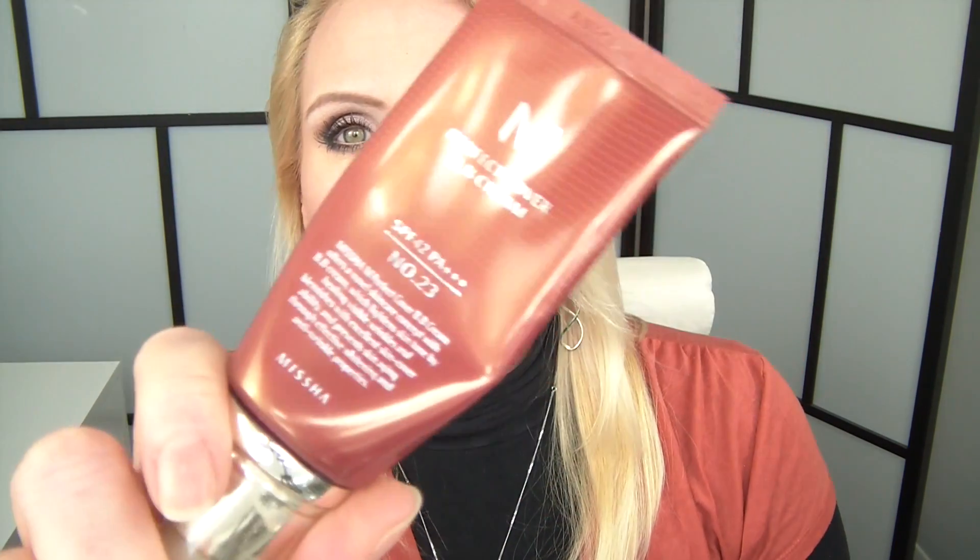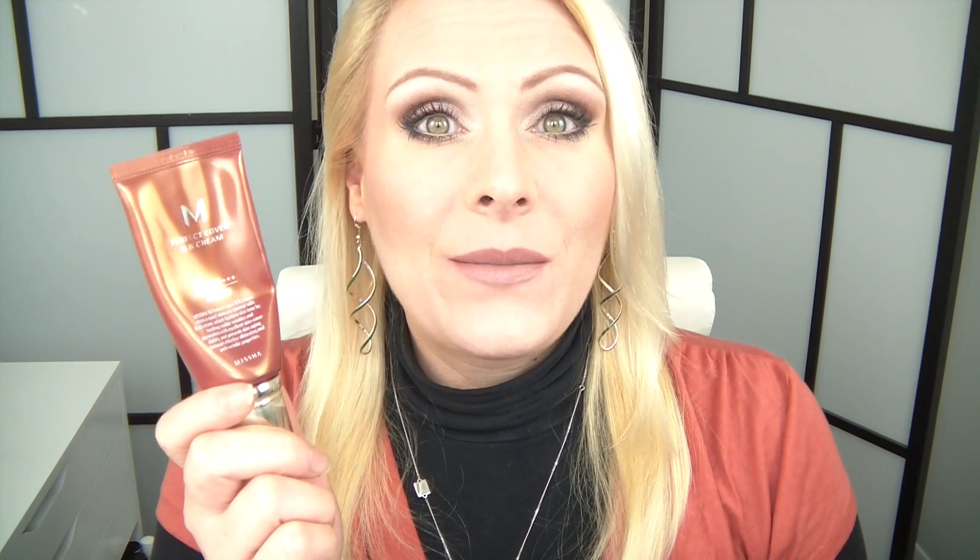My face routine has changed a little bit. I always used my YSL Touche Eclat, but now I have switched to the Missha BB Cream — that's the Perfect Cover BB Cream number 23. I love this BB cream just for the simple fact that it has high SPF in it, it's perfect to wear every day, it's easy to apply with my fingers, and it lasts all day for me.